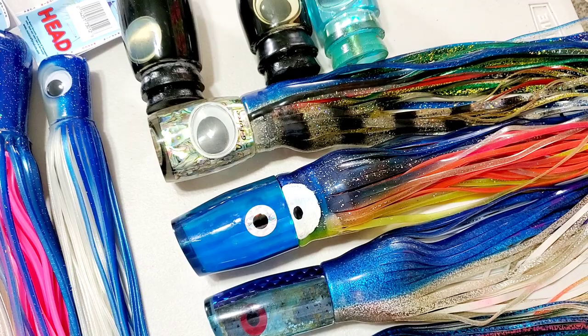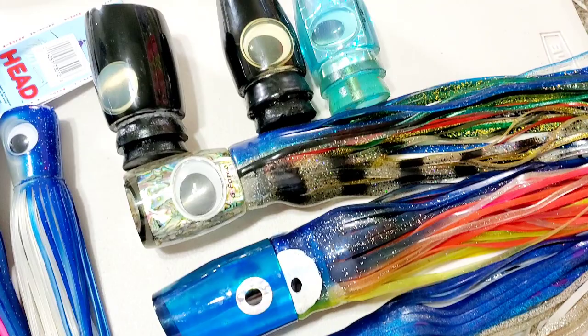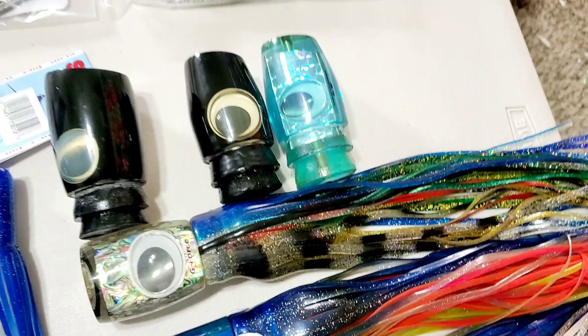So if you see anything, if we say something wrong — we try not to say anything unless we're confident — or if we have some pre-owned lures and we're unsure what they are and you have some information that's valuable, please share it with us. We'll give you some credit and show our appreciation. Let's get started.